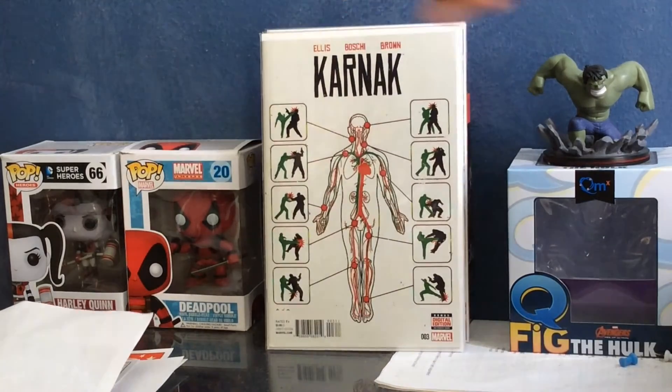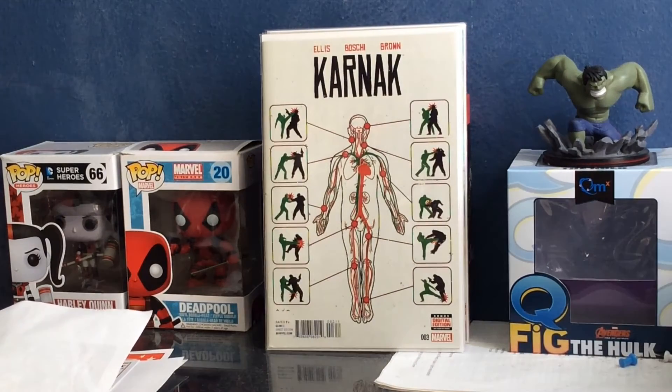I also got Carniac number three. I already had numbers one, two, and four from when another LCS had a sale, but I was missing number three, so I grabbed it. This wasn't part of the 25-cent bin but I got it for 10% off, so it was an okay deal.